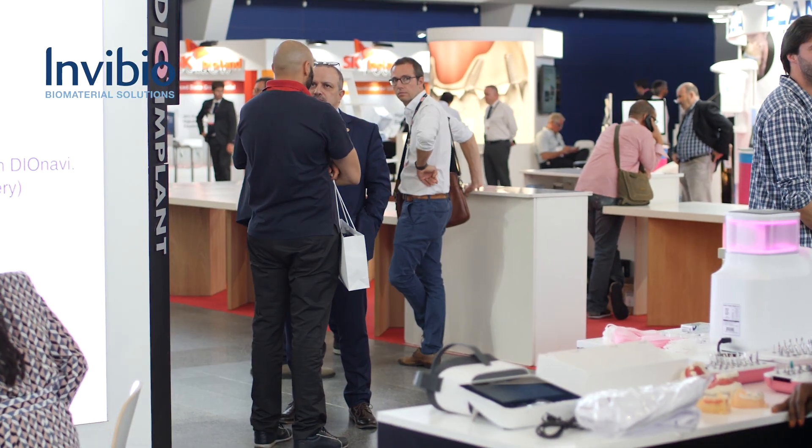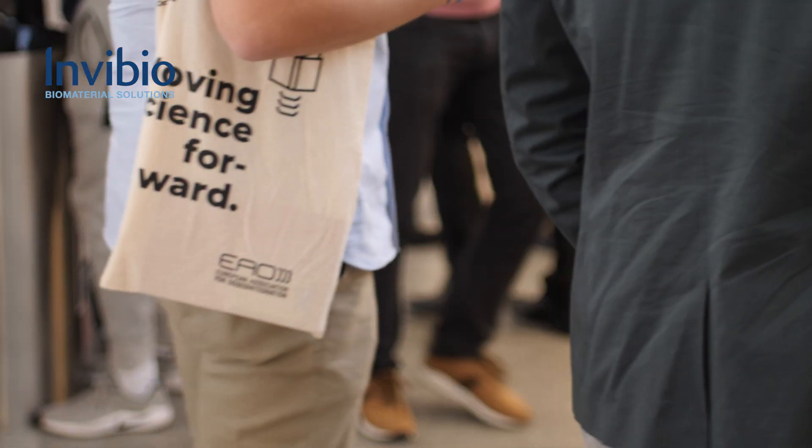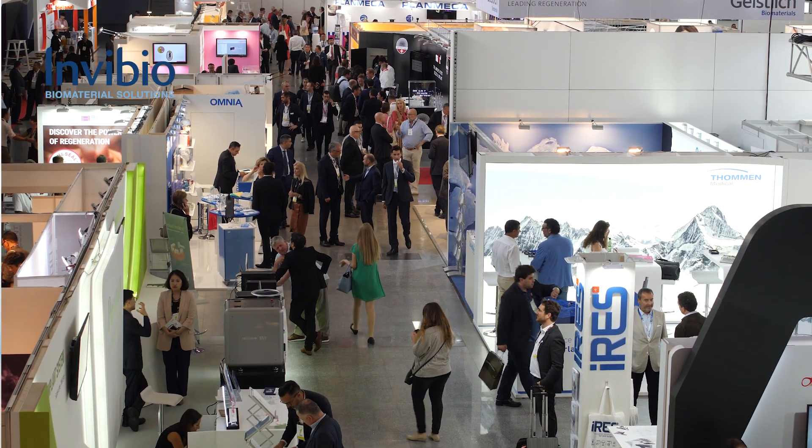We want to mimic not just the natural behavior but the natural look of a natural dentition, and that's why the incorporation of materials like PIC, which can better mimic the behavior of a natural tooth, will probably give us another advantage in the long term.